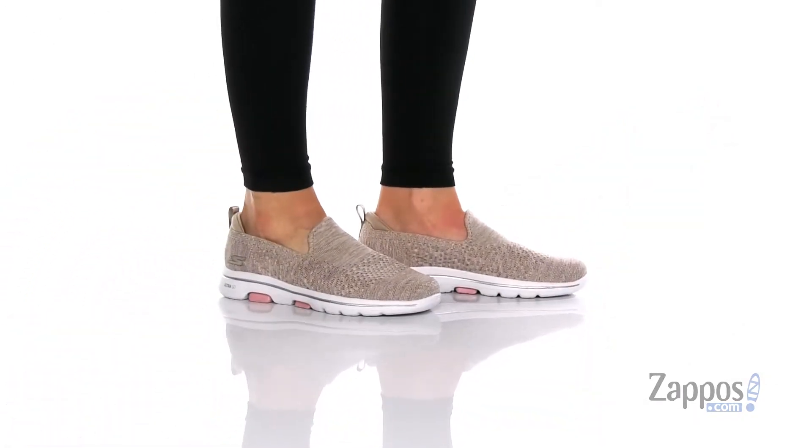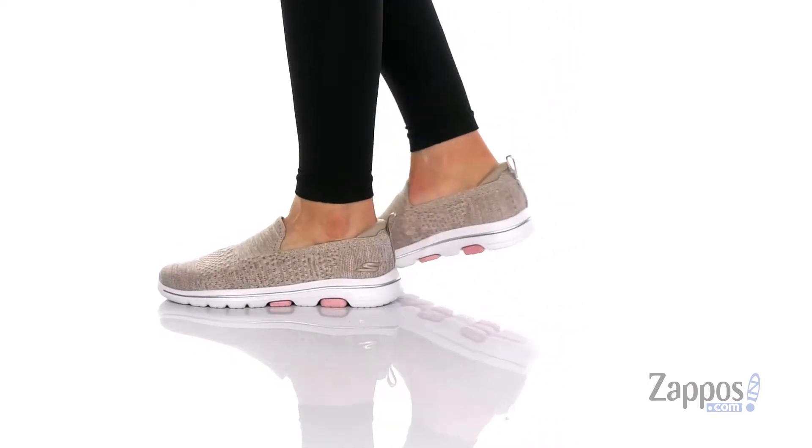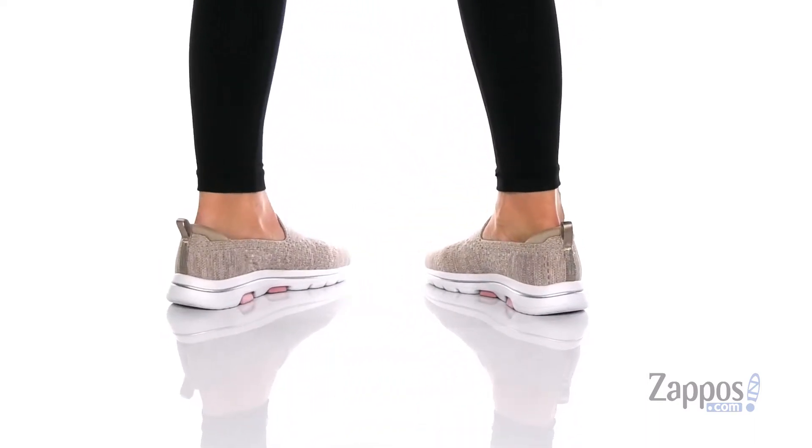These shoes have a breathable textile upper that features a tongueless design. That inner lining is man-made with cushioning around the heel for comfort, and they are padded with an air-cooled Goga Mat footbed for all-day wear.